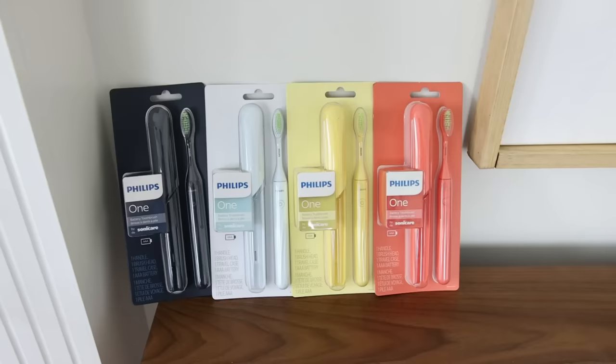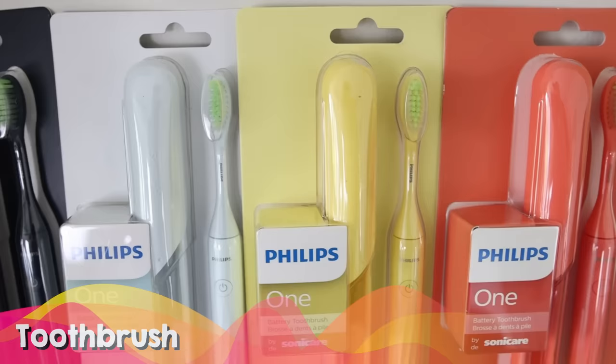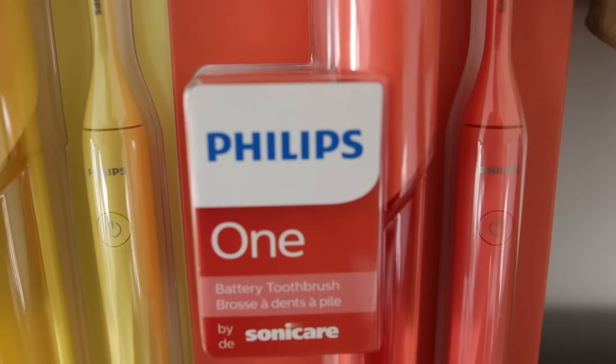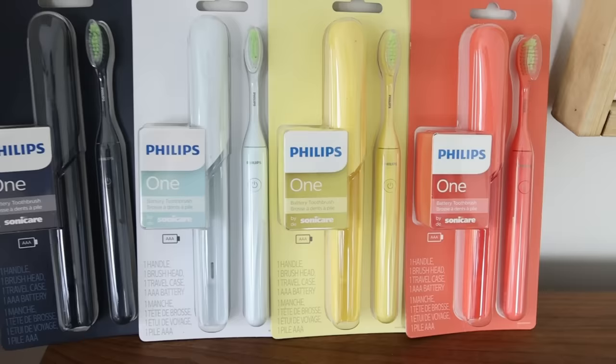Toothbrushes are my go-to for stocking stuffers and this is one I've used for a couple of years now. It's affordable — under $20 — and really easy to use. It's called the Sonicare One because it has one button: you turn it on and it stays on for two minutes. My favorite part is the case it comes in — a really cool travel case that's also great for storing in your drawer.